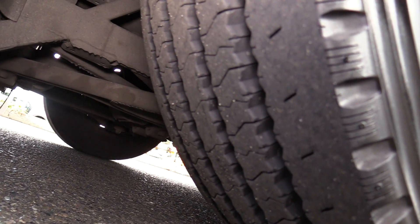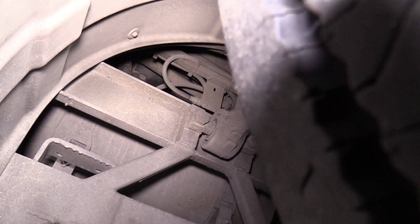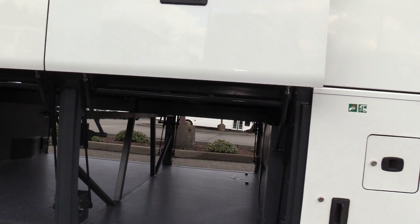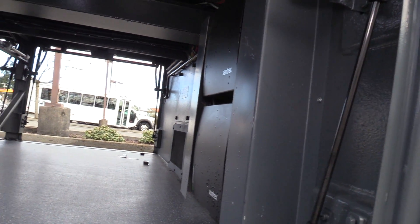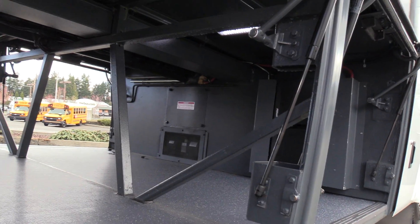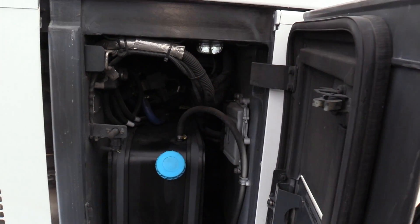I'll show you underneath some tire tread here and the undercarriage as best as possible. It's fully equipped with pass-through underfloor storage on the bottom of the bus. You got the rear tires here — it's pretty compact under here. DEF fill tank right there, with a little door inside here to open up.